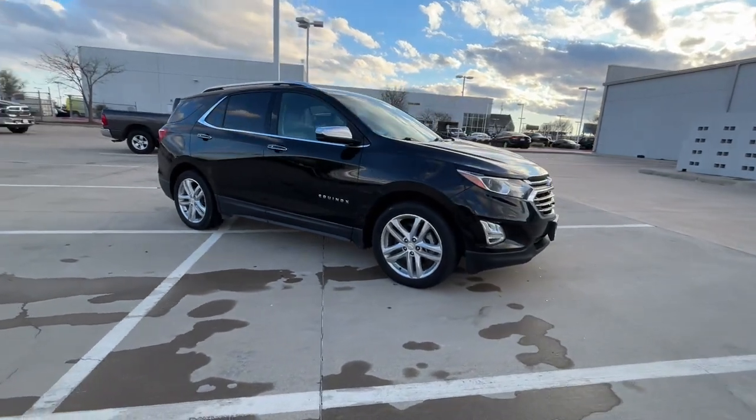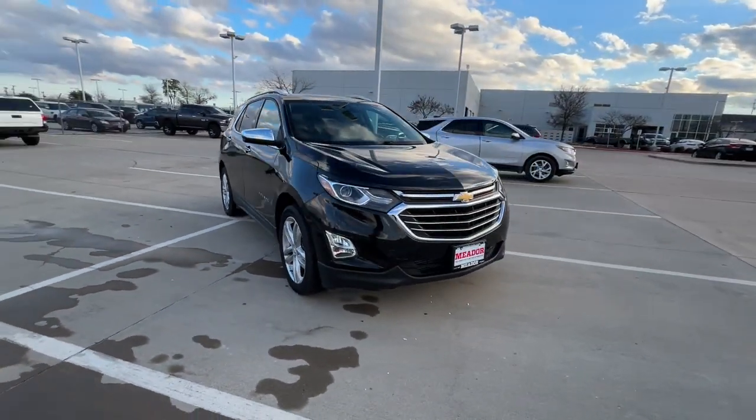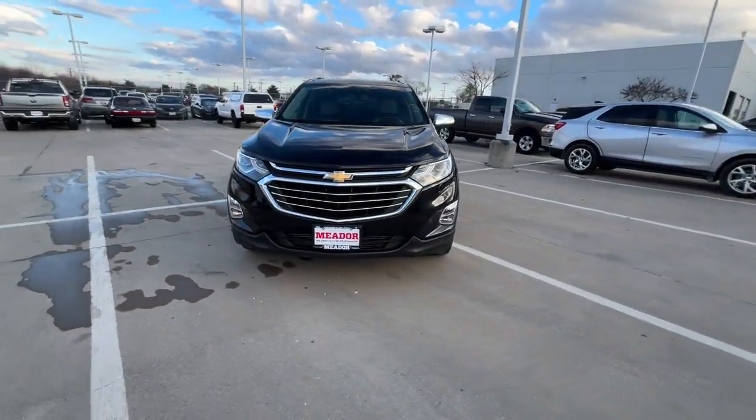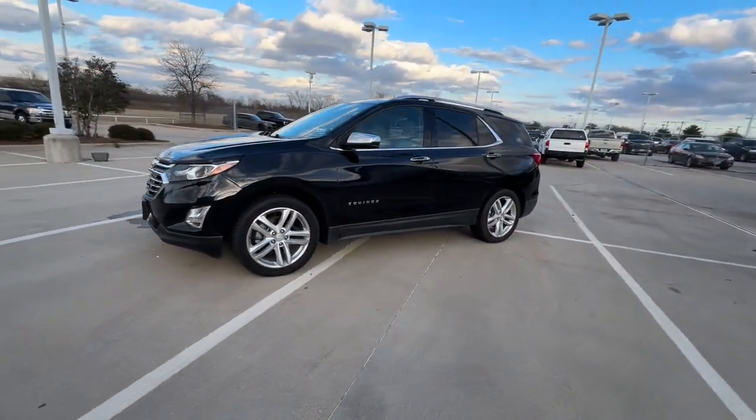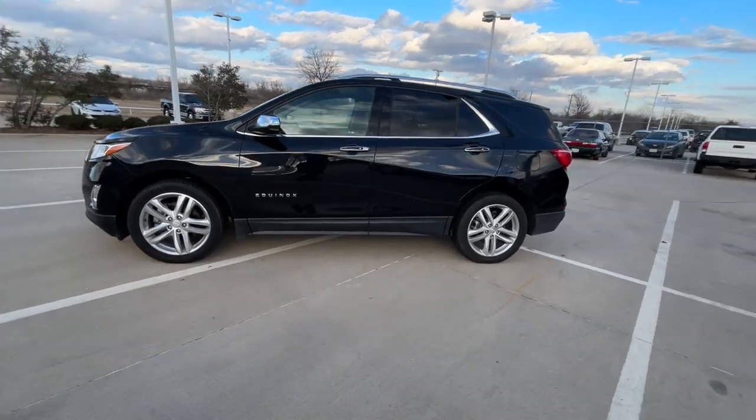The following are some of this vehicle's highlighted options: heated steering wheel, pre-collision system, lane-keeping assist. Practical and functional meets stylish and comfortable in the Equinox. Take a test drive today.